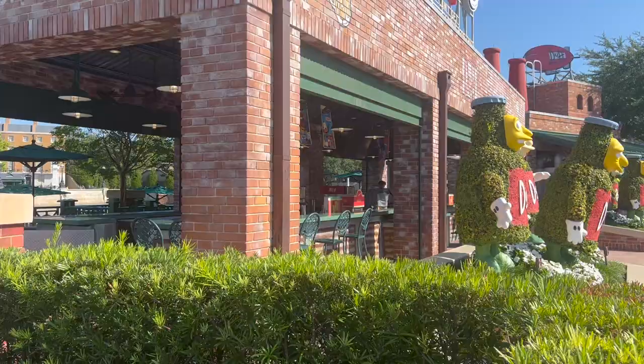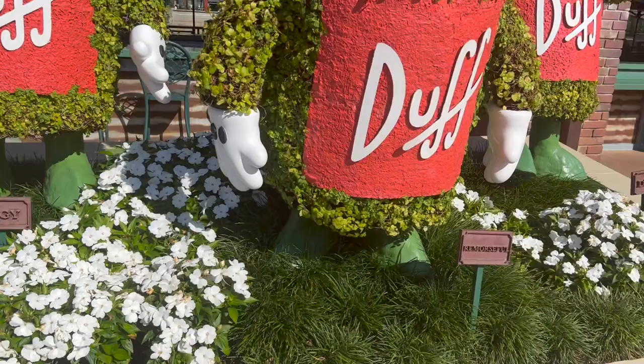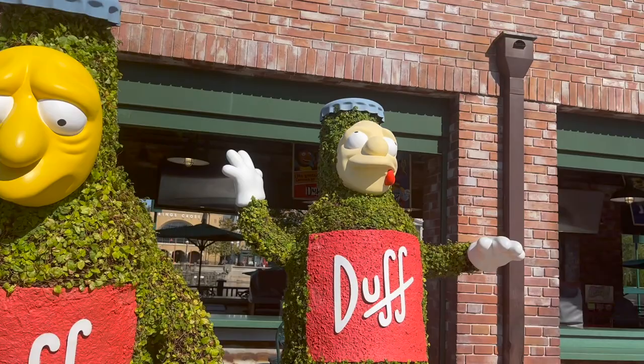Right next to it is Duff Brewery. Look at these guys — these are my favorites: Edgy, Remorseful, and Dizzy. I love it! 'Here's Duff — can't get enough of that wonderful Duff!'